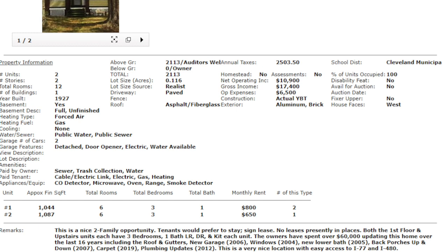Both the first floor and upstairs units each have three bedrooms, one bath, living room, dining room, and kitchen. The owners have spent over $60,000 updating this home over the last 16 years, including the roof and gutters, new garage in 2006, windows in 2004, new lower bath in 2005, back porches in 2007, carpet in 2019, and plumbing updates in 2012. This is a very nice location with easy access to I-77 and I-480.